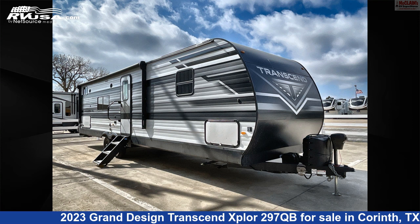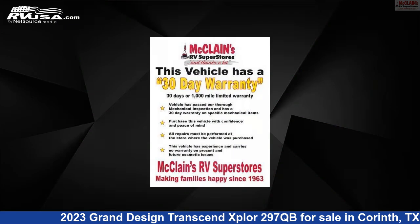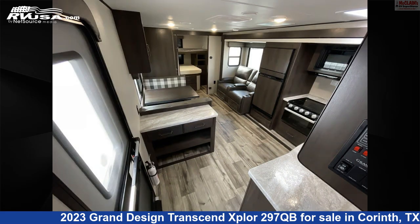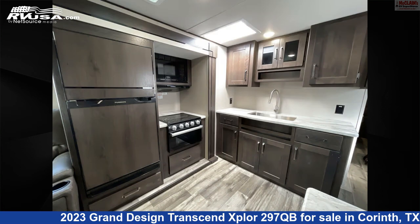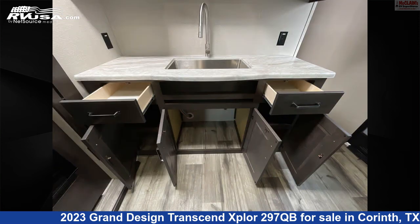This 2023 Grand Design Transcend Explore 297QB is a travel trailer RV. It is located in Corinth, Texas, 76210 and is offered for sale by McLean's RV Superstore. Click the link in the video description to visit RVUSA.com and see more photos as well as the current price.